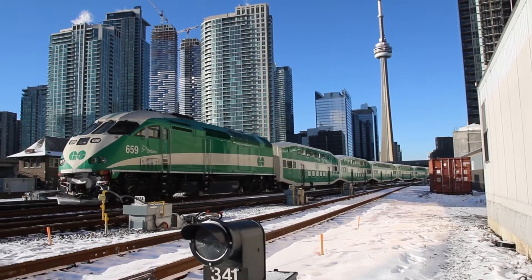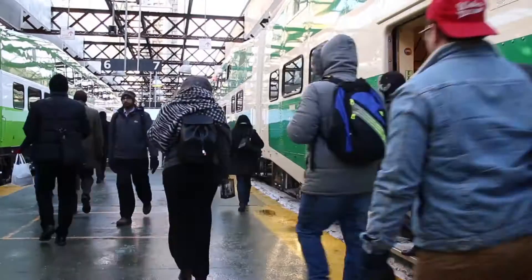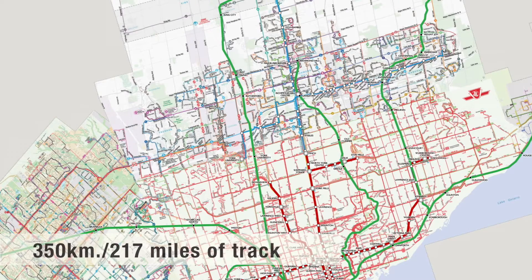Every day across Greater Toronto, Ontario, more than 200,000 passengers ride on about 1,000 Go-Transit commuter rail trips. Together, they cover 350 kilometers or about 217 miles of track.